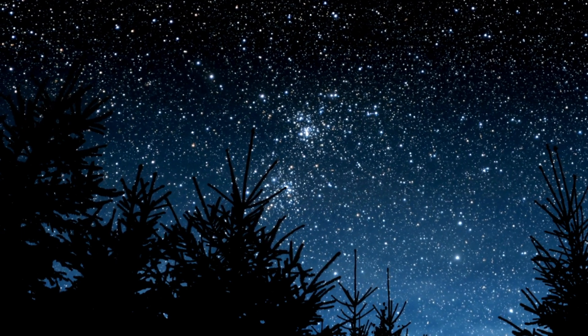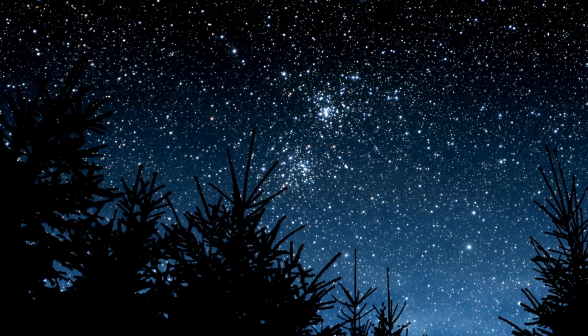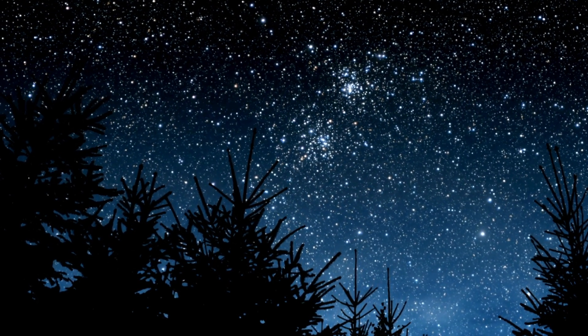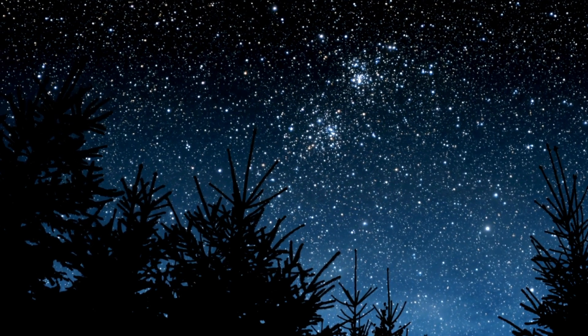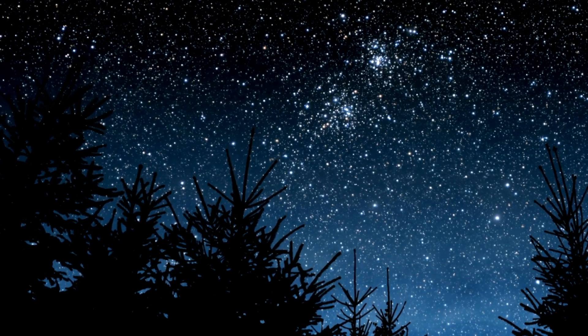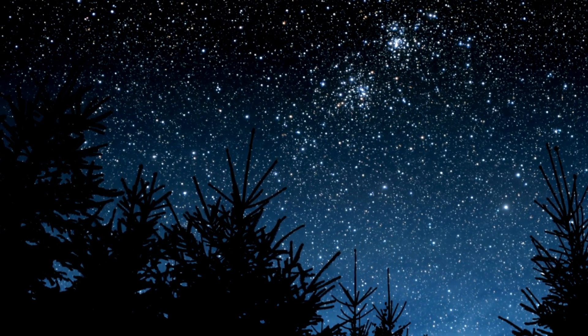So the next time you see a shooting star, remember it's a celestial visitor from beyond our world. While some may leave their mark, the vast majority are harmless reminders of the dynamic nature of our universe. Keep looking up and stay curious about the wonders of space. If you want to know more about things in nature, subscribe to the channel, leave a comment and a like — it means a lot to us.